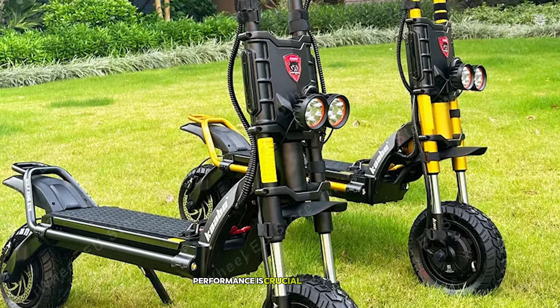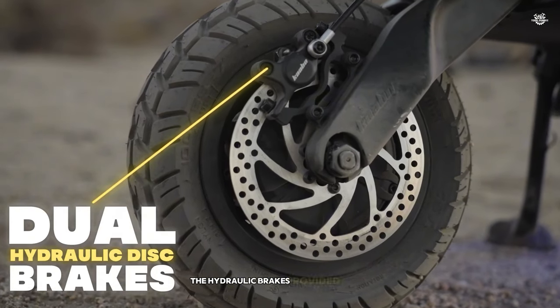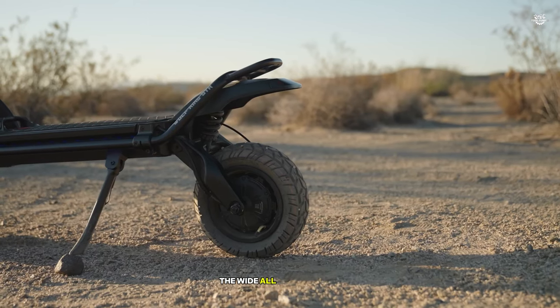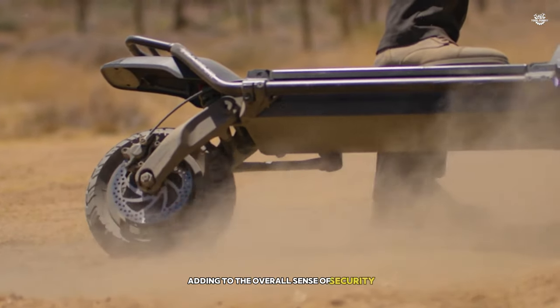Braking performance is crucial at high speeds, and the Wolfking GT-R doesn't disappoint. The hydraulic brakes provided strong, consistent stopping power, even when descending steep hills at speed. The wide, all-terrain tires offered excellent grip in all conditions, adding to the overall sense of security.